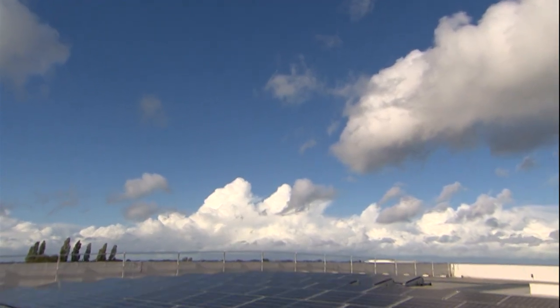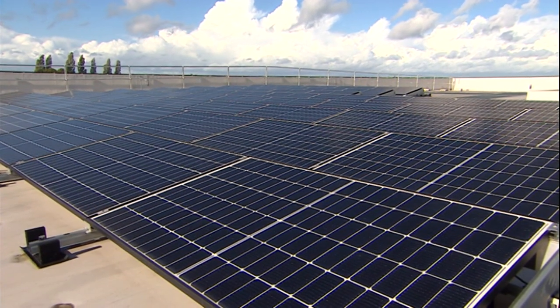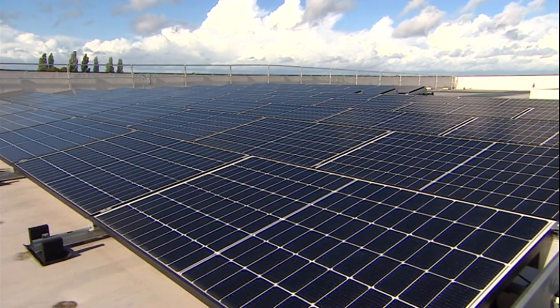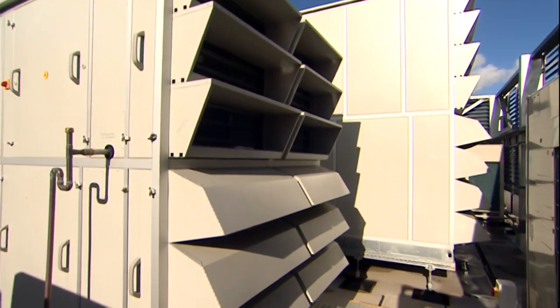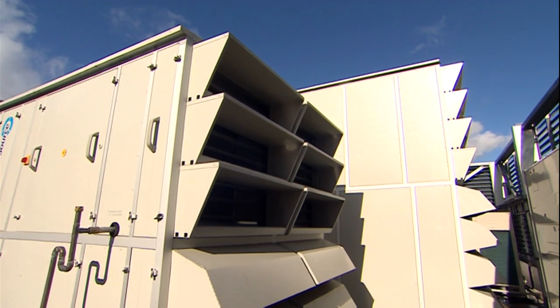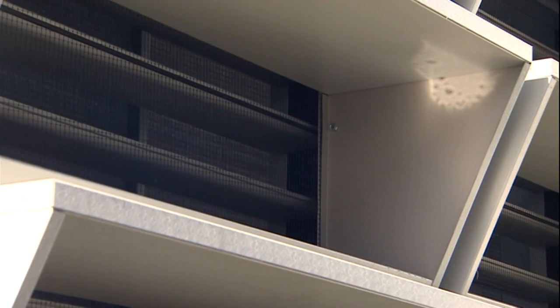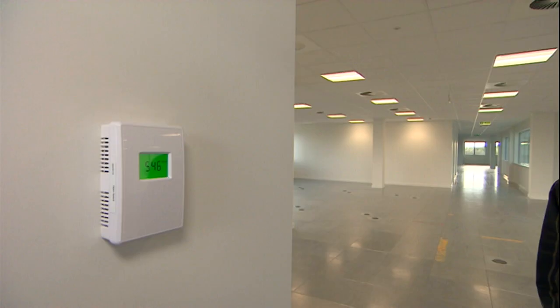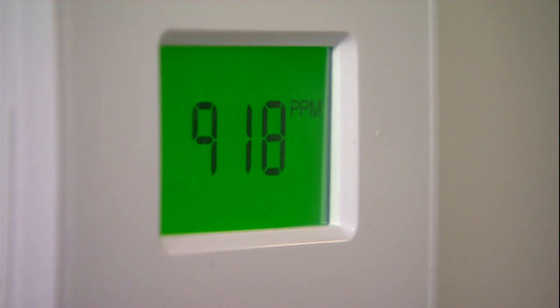The engineers here turned the initial plan upside down, deciding they can make everything greener and more energy efficient. So sure there are solar panels on the roof, but there's so much more here. Air leaving the building flows through these locally built pumps that remove and recycle almost 95 percent of the heat. Inside, sensors help control the airflow, reacting to the air people breathe out, increasing the amount of air flowing through the building if there are more people inside it.